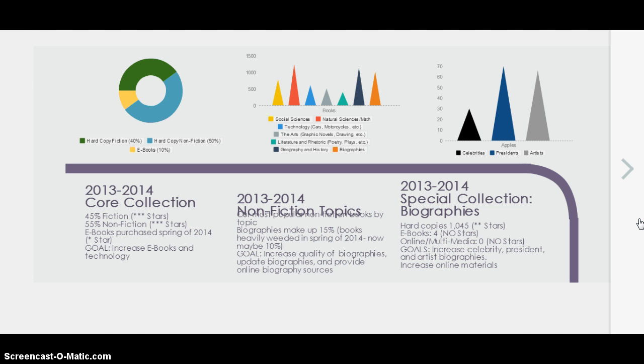The 2013-2014 special collection focus on biographies: we have 1,045 hard copies of biographies, which only gets two stars — quality is not great and a lot of the books are outdated. There are only four ebooks, earning zero stars, and zero online or multimedia sources incorporated into our catalog. The goal is to increase the celebrity, president, and artist biographies and increase the online materials.